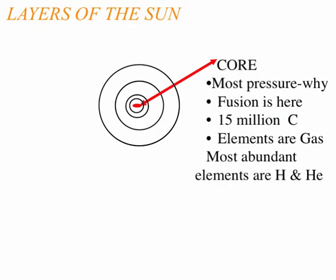Now let's check out the layers of the sun — we'll go from inside to outside. The core has the most pressure, because of the gravitational pull of everything pulling towards the center, same as the Earth. Fusion is occurring here. It's hot — 15 million degrees hot. And it's basically hydrogen and helium moving outwards.